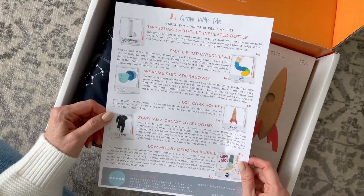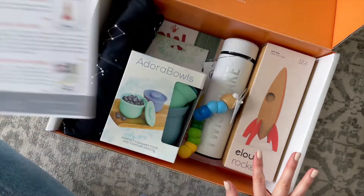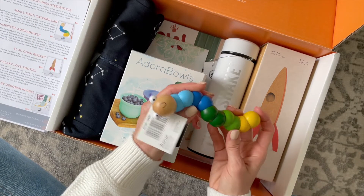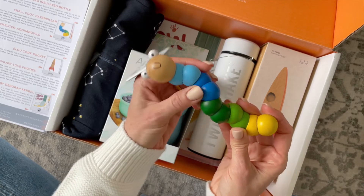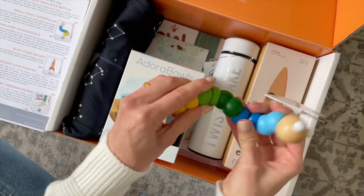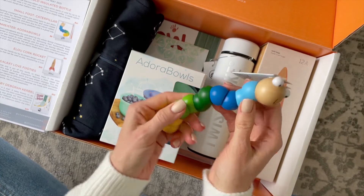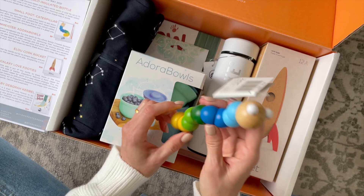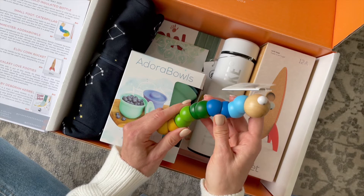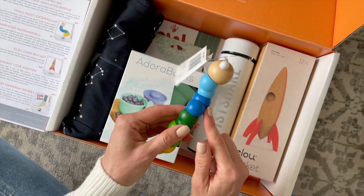We're going to dig in. Right on top we have our product sheet — it lists all the items we receive, a little bit about them, what they retail for. I'm going to go with this guy first because he's stinking cute. Look at how cute this little caterpillar is. This is such a simple little toy but baby Steven is going to love it. It bends and turns and twists. This retails for $8 — it's a real bending champion and your little one won't want to put down this brightly colored motor skills toy.